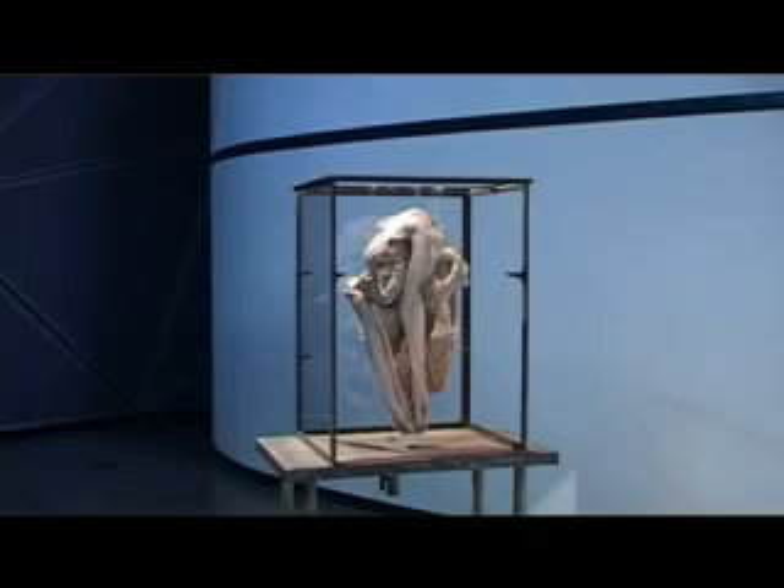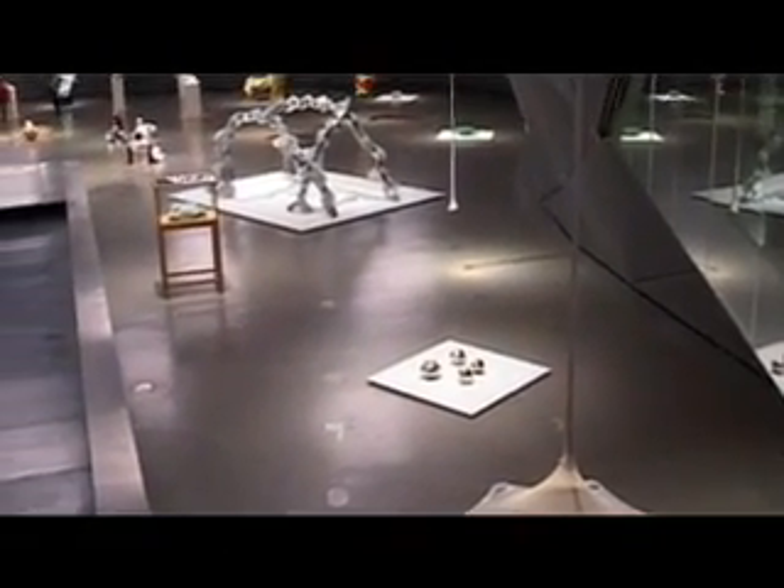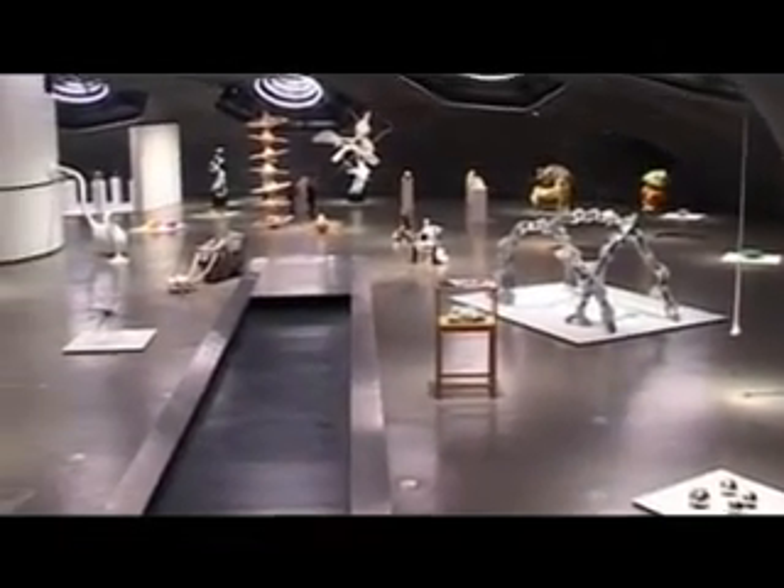Life is an exhibition about biomorphic forms in contemporary sculpture. The starting point is the biomorphic shape of the Kunsthaus itself.